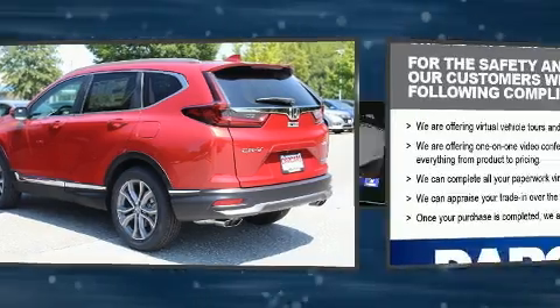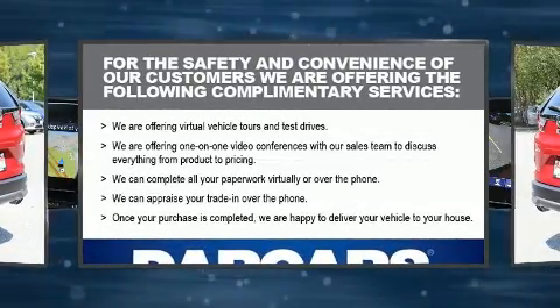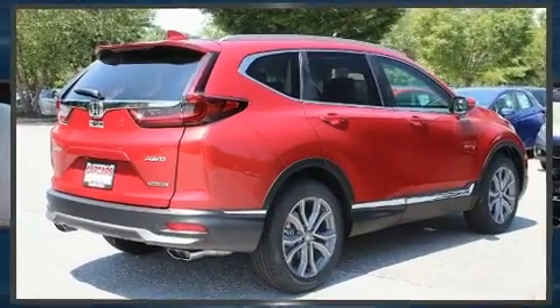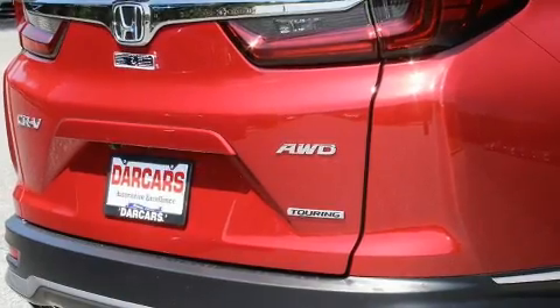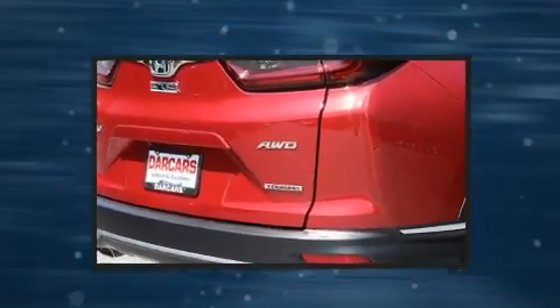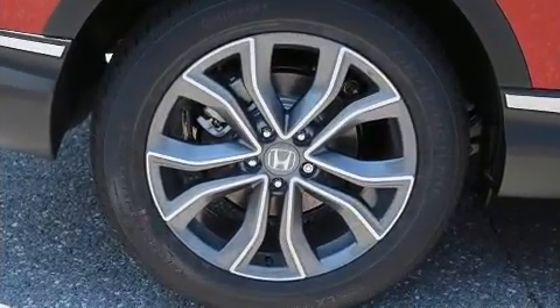A wealth of standard features means that you no longer have to sacrifice, like power windows, mirrors and seats, leather upholstery, a rear window wiper, a trip computer, heated seats, power moonroof, a power rear cargo door and seat memory.